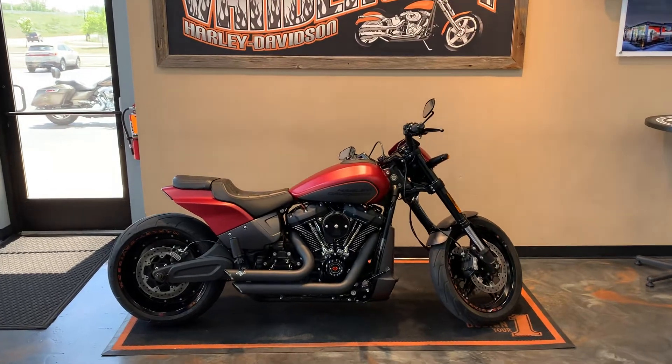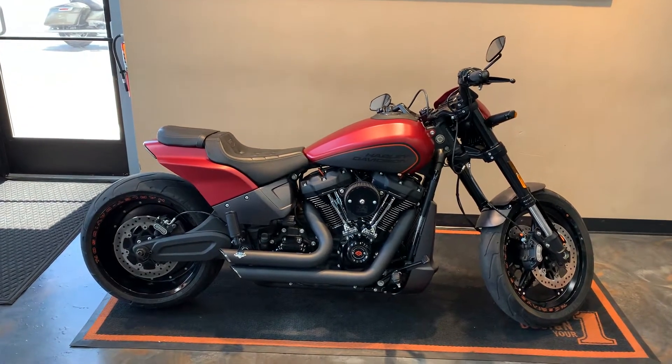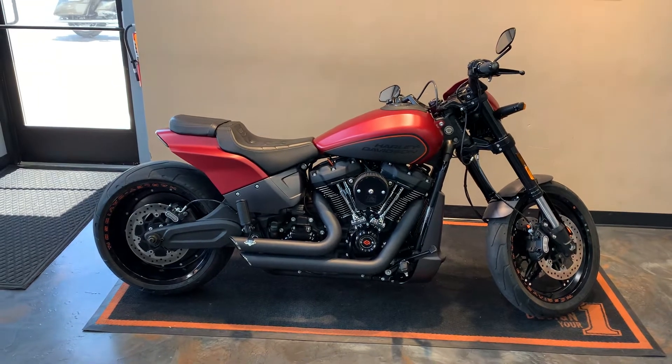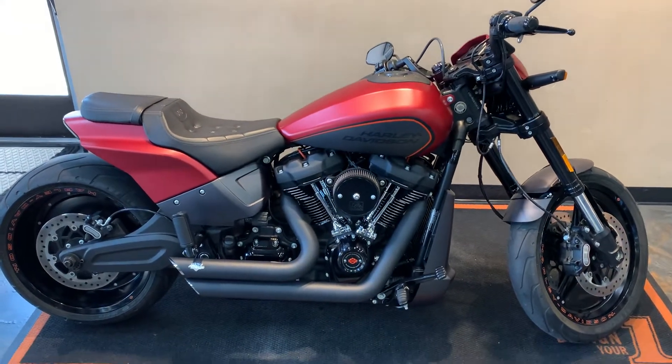Alright, fresh to the floor this Saturday we've got an FXDR 114 — or FXDR S — with a soft tail fender eliminate kit on it, wicked red denim and industrial gray two-tone.